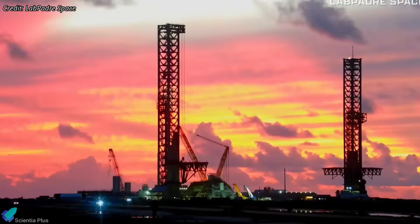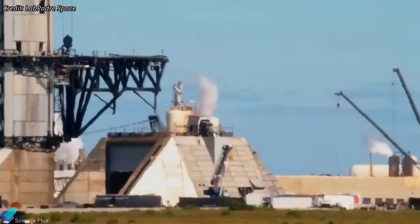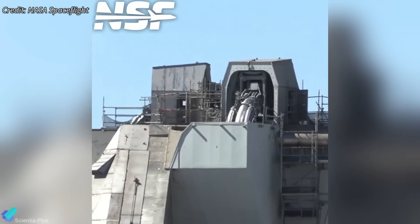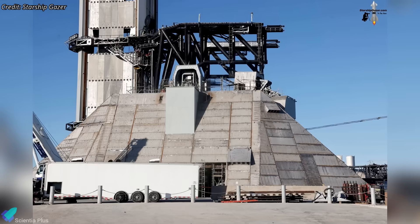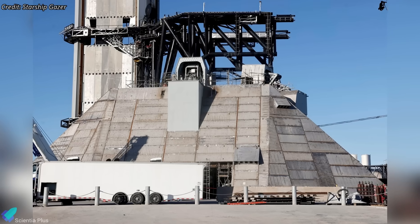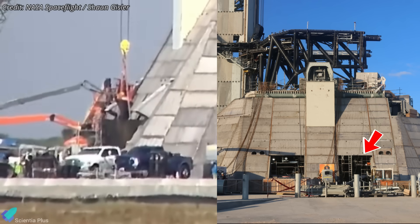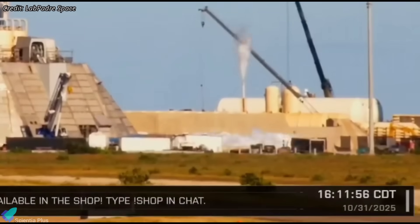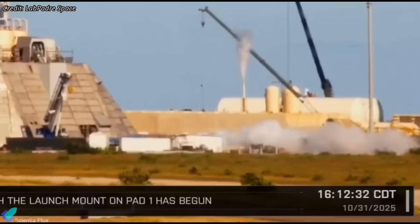While Pad 1 is being torn down, Pad 2 is approaching operational readiness. Last week, teams performed retraction and extension tests of the dual booster quick disconnect mechanism to validate the newly installed propellant transfer hoses, confirm proper alignment, verify actuator stroke accuracy, and ensure reliable performance before final BQD panel installation. With all cryogenic, hydraulic, and electrical systems now installed, teams have completed all gantry shield panels, including the large panel that closes the equipment access bay. The propellant delivery lines from the tank farm to the launch mount have also been fully purged, confirming system cleanliness, proper flow, and readiness for cryogenic loading.